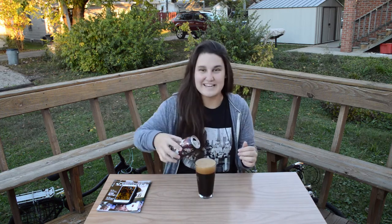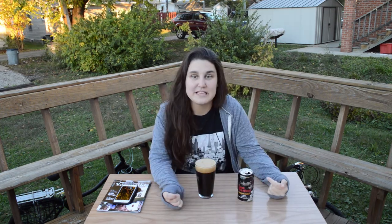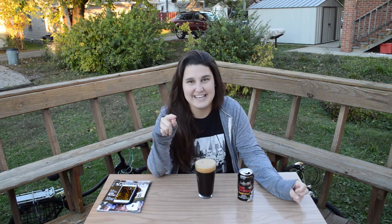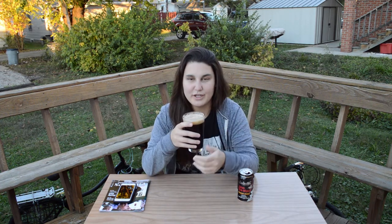Oh my god, a near perfect pour. I'm actually pretty impressed with myself right now. This was actually canned on November 3rd of this year and I got it the day that it was canned. Once my roommate told me about it, I had to get it. It has a pungent chocolate and sweet malty smell. Pretty good.